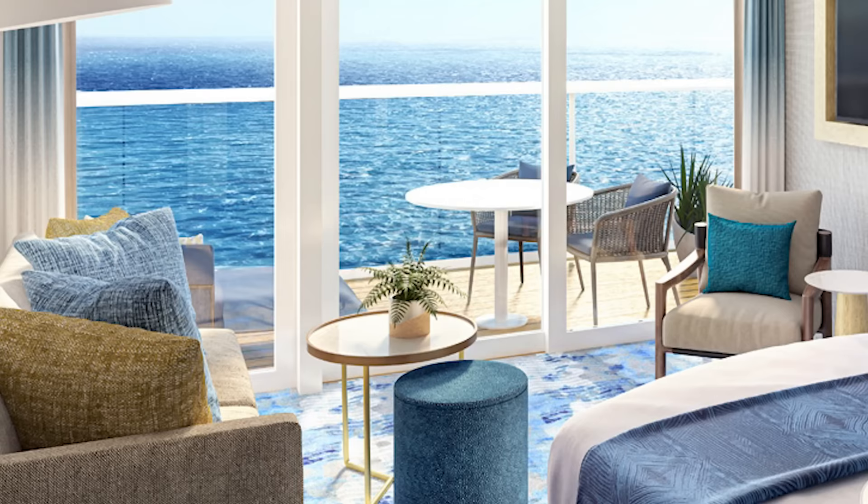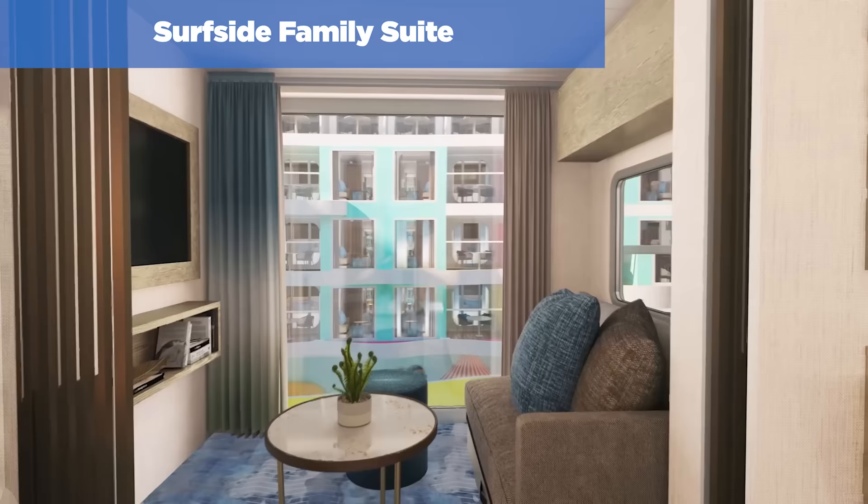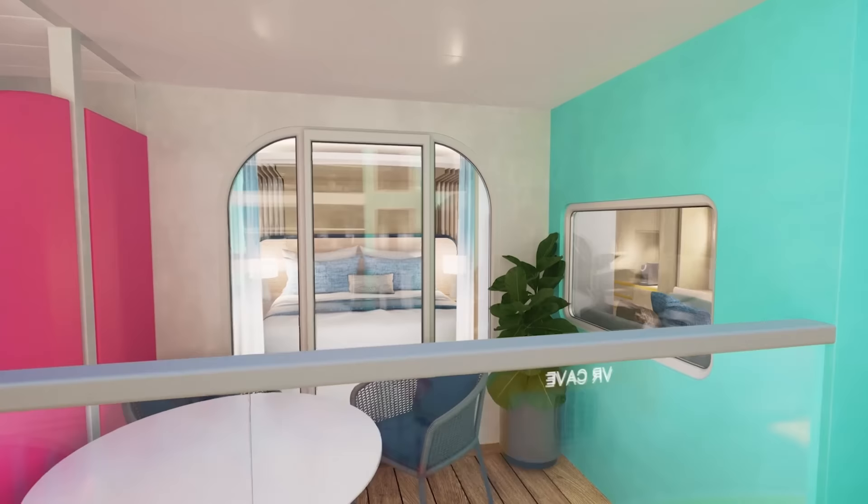Another new cabin on Icon of the Seas is the Surfside Family Suite. If you've got a larger family, this might be a good idea — it has occupancy for four people, two adults and two kids. This suite was designed with families in mind so that everybody has their own space. You'll find a kids' nook with a pullout sofa, a split bathroom, and a private balcony.